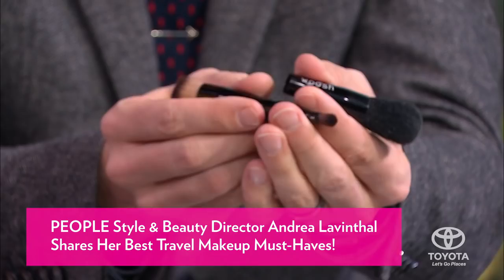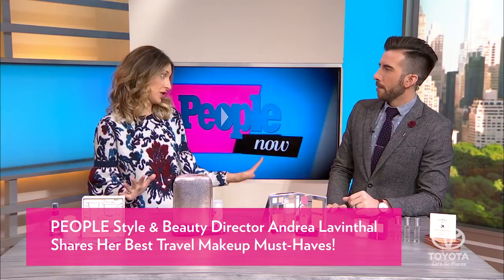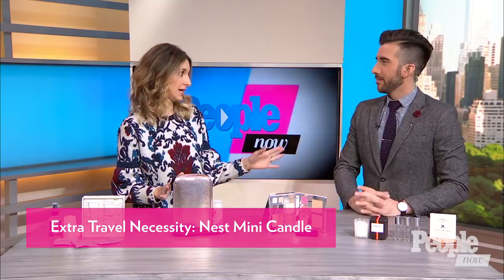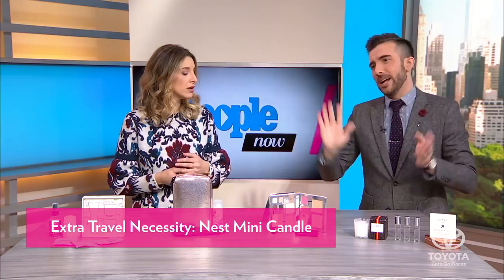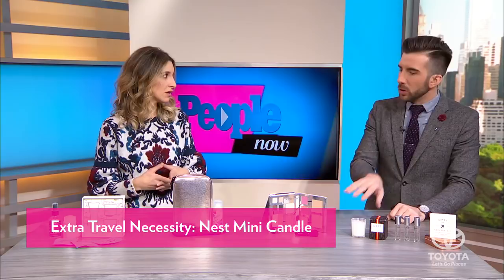A candle — why do we need to travel with a candle? It might seem a little extra to travel with a little candle. However, one time I stayed in one of the stinkiest hotels and I never travel without a candle now. You don't even have to light it — sometimes it just scents the room. It makes you think of home or just makes your space smell nice. Maybe someone smokes in the house. I just love a travel candle. It smells amazing too, by the way.